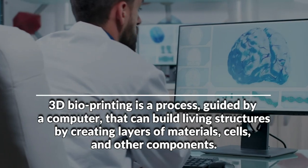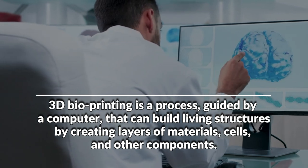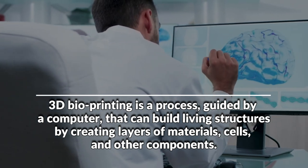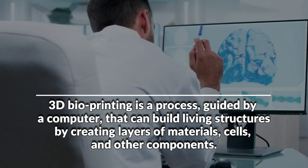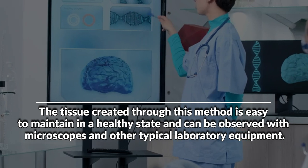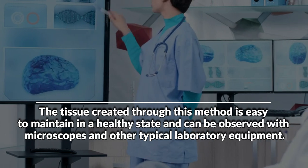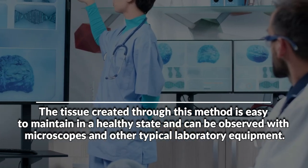3D bioprinting is a computer-guided process that builds living structures by creating layers of materials, cells, and other components. The tissue created through this method is easy to maintain in a healthy state and can be observed with microscopes and other typical laboratory equipment.